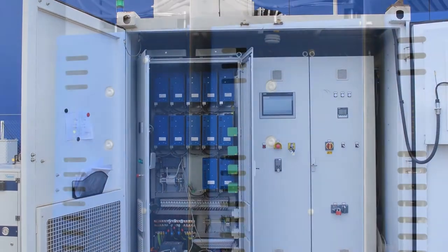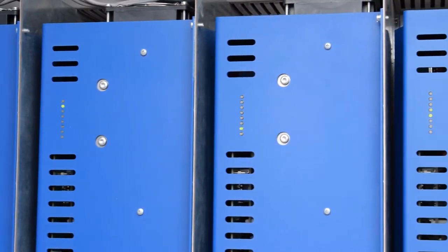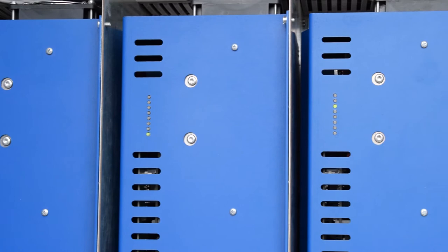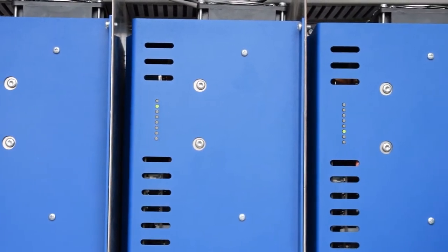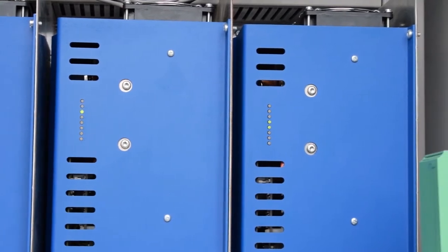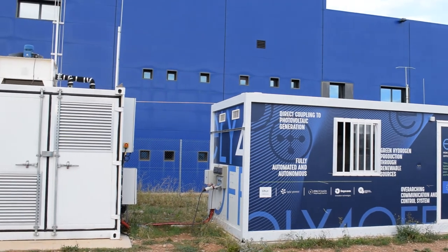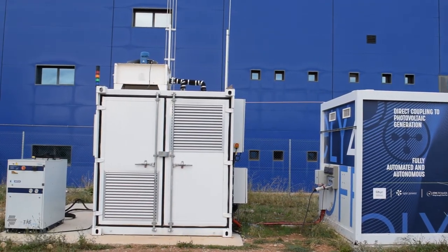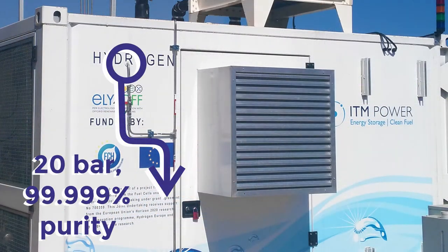One of the partners of the project, Epic Power, has developed a novel and flexible direct connection between the solar field and the stack, both operating in DC. This configuration improves the efficiency compared to the current solution of a solar inverter followed by a rectifier.